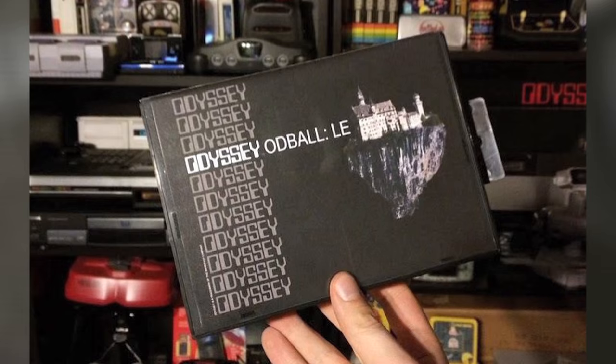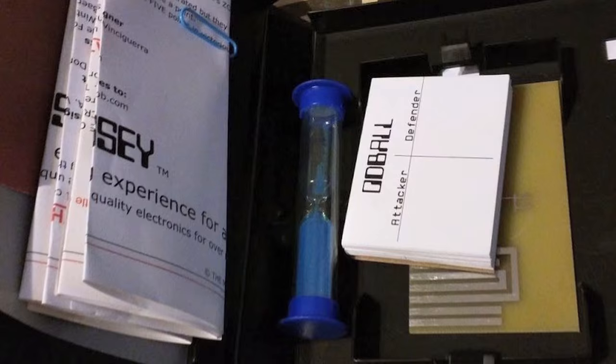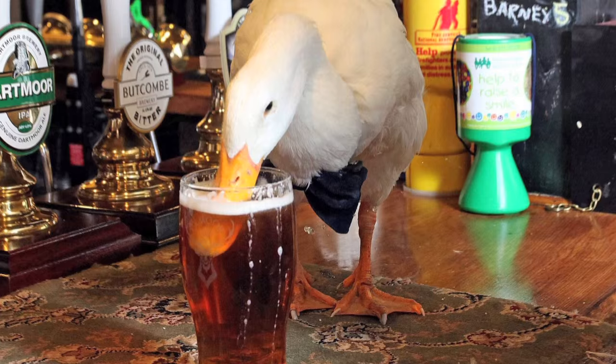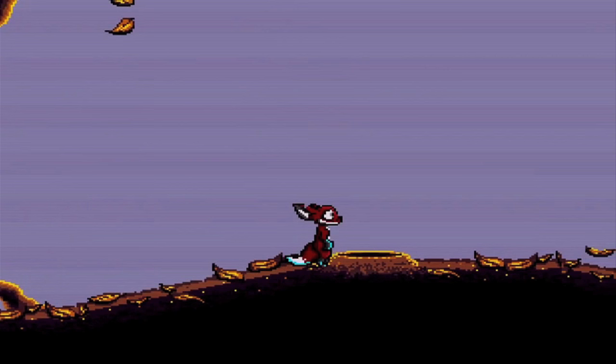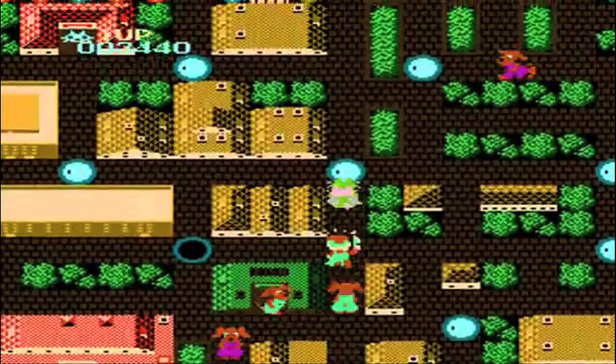Moving on to more obscure titles, Magnavox Odyssey title Oddball had a limited edition re-release, with a few copies being sold for $65 each — though they all seem to have been sold. Indie hit Gunman Clive has been ported to the Game Boy, and an impressive-looking platformer for the Mega Drive called Tanglewood was announced, though no release date has been given just yet.